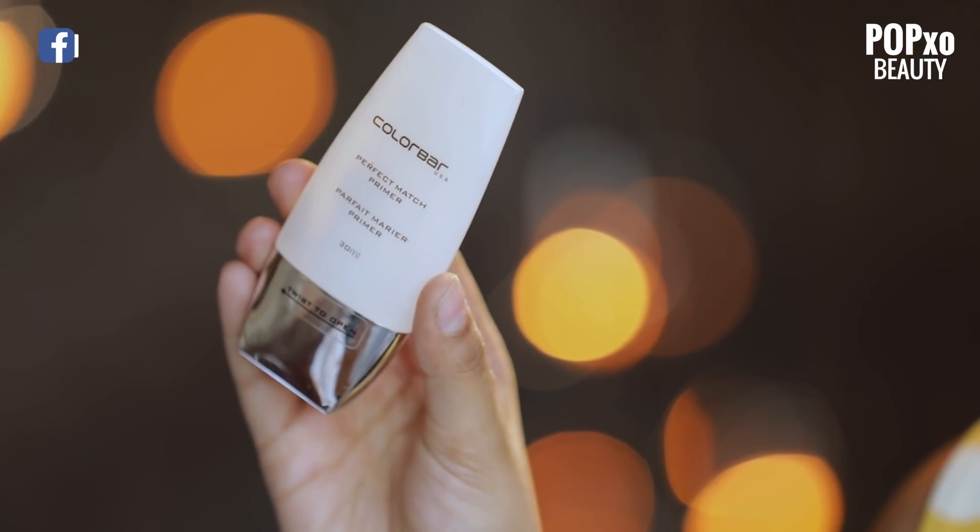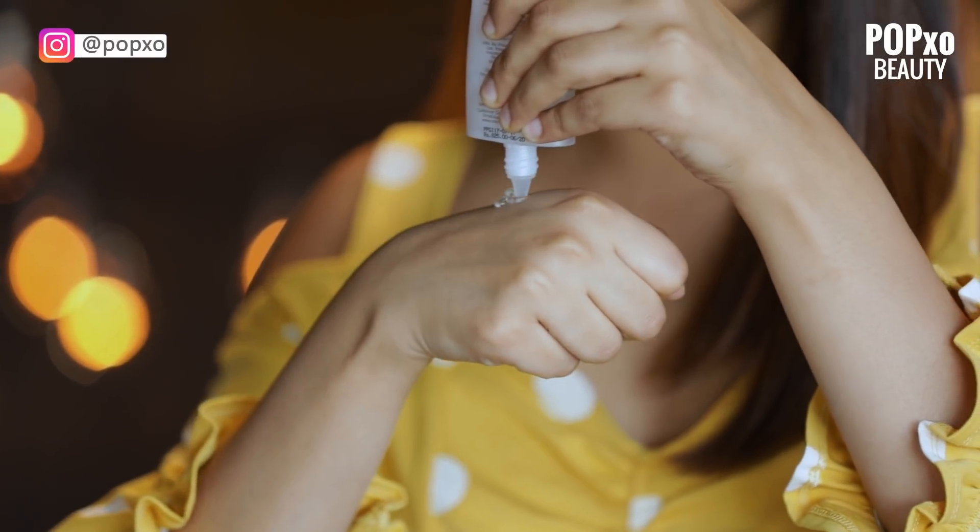I always make sure that I prep my skin with a primer. The one which I'm using today is the Colourbar Perfect Match Primer. It's long lasting and it also helps me in keeping my makeup intact for longer hours.